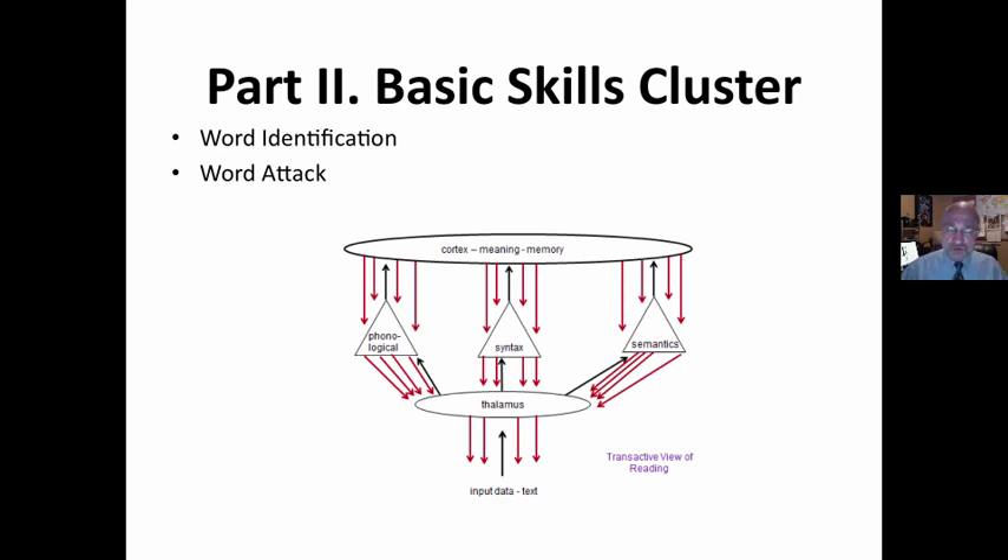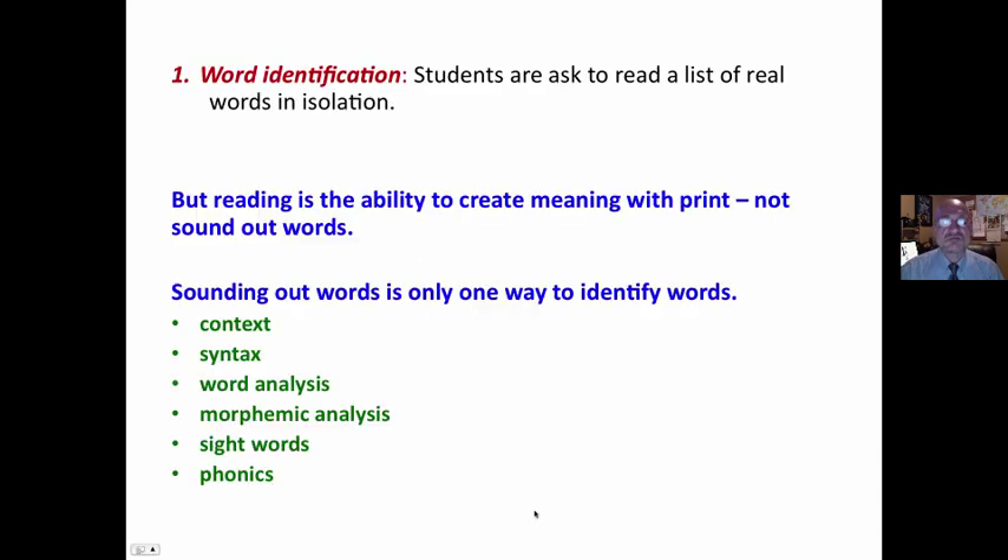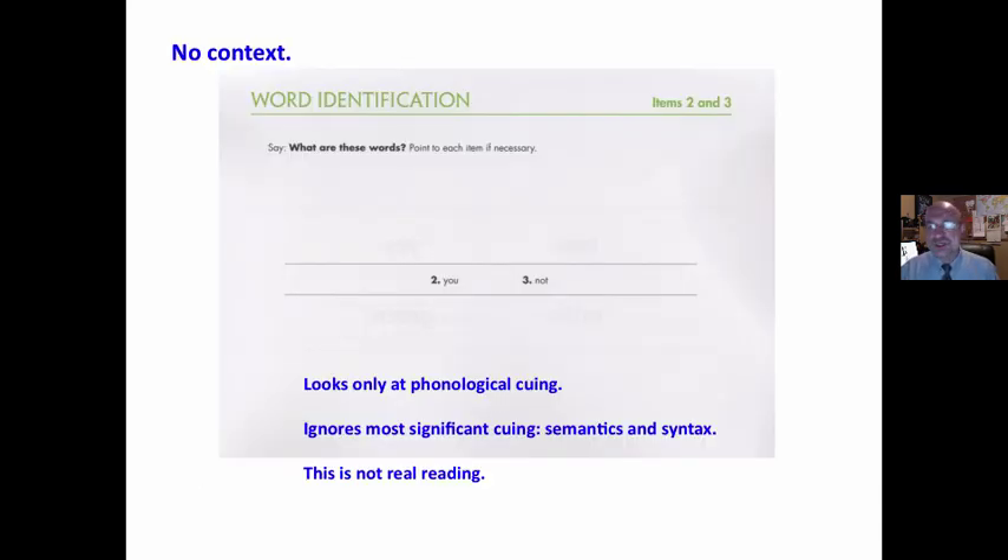Part two is the basic skills cluster: word identification and word attack. It's looking at just one cueing system, a very small part of that cueing system, and it's based on the outdated phonological processing model instead of the transactive model. Students are asked to read a list of words in isolation, but reading a list in isolation is not creating meaning with print. When you read, you usually see words in context, so you're able to use context clues, syntax clues, as well as word analysis, morphemic analysis, and phonics to identify words. This is not an authentic reading situation. Reading is the ability to create meaning with print, not to sound out words.